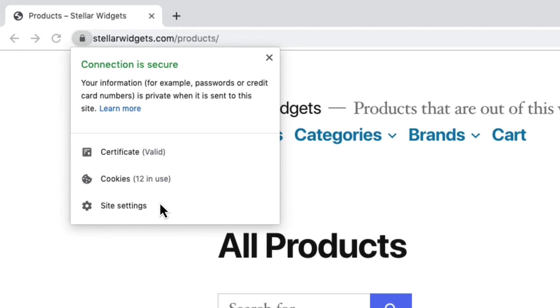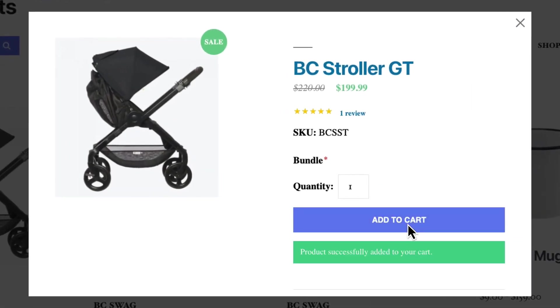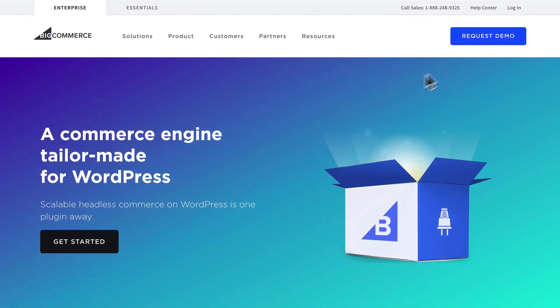Your customers expect an online shopping experience that's both secure and fast. We think your tools should provide this automatically, so you can focus on your customers rather than maintaining or monitoring your site. That's why we created BigCommerce for WordPress.